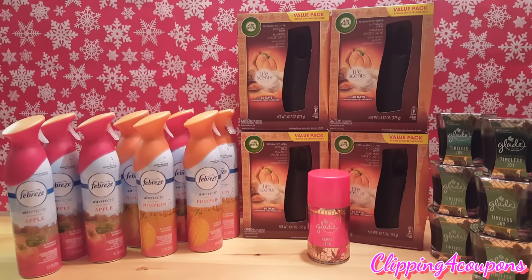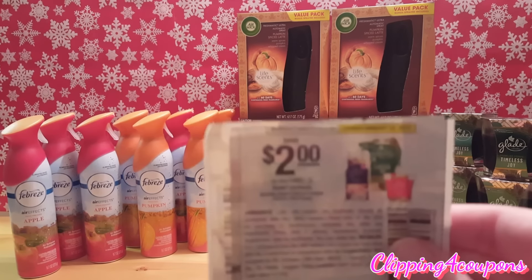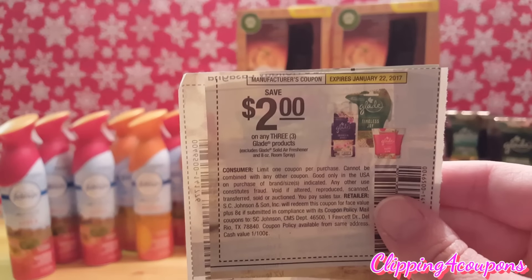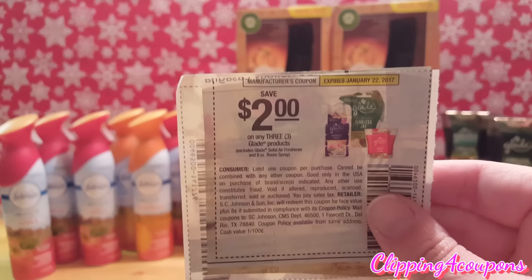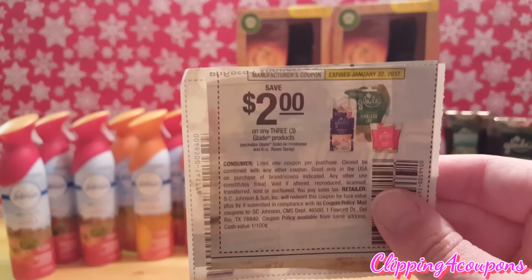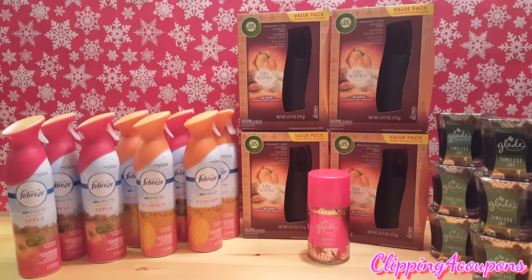In my last transaction I picked up six of the small Glade candles and those are ringing up for 89 cents each. When you purchase six of them that will bring your total to five dollars and 34 cents. I used two coupons — save two dollars on any three Glade products. This coupon does expire on January 22nd and came out in one of the December inserts. If you know which insert this coupon came from, please comment down below so we can all share this deal. I used two of these coupons giving me a savings of four dollars, bringing my total down to one dollar and 34 cents for all six candles, or 22 cents each.